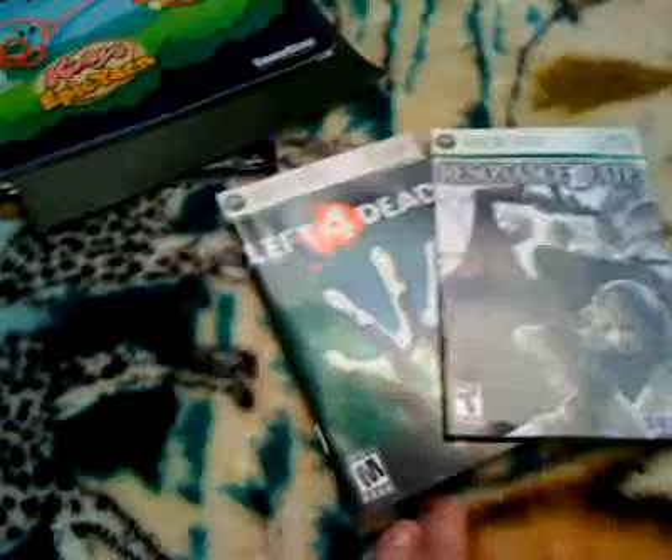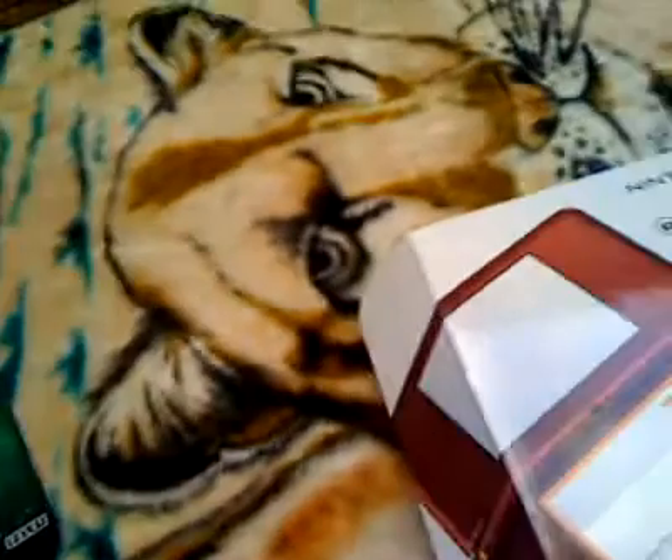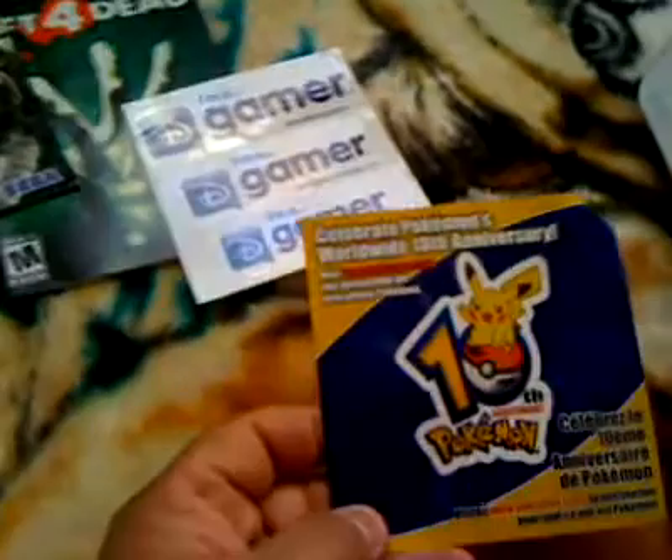I also found two Xbox game booklets or manuals — Left 4 Dead and Residents of Fate — two stickers for Disney Gamers, and a Pokémon 10th Anniversary sticker.